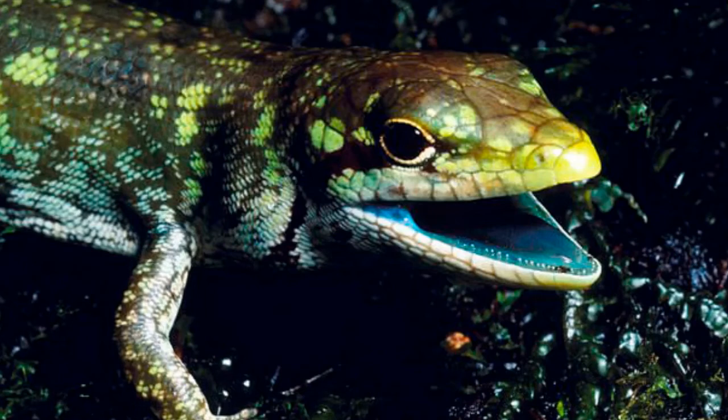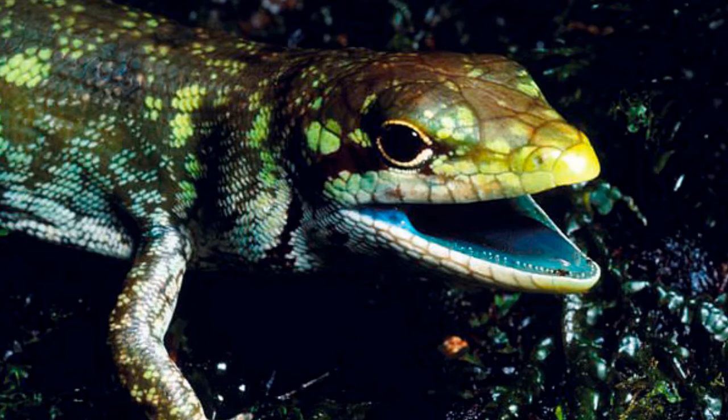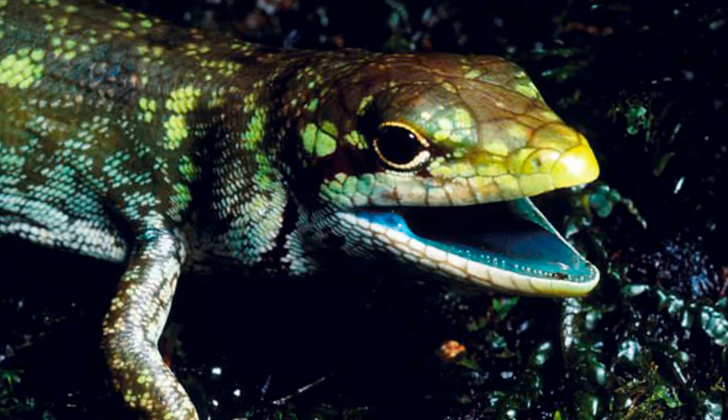6 species of lizard in New Guinea have developed toxic, lime green blood. The lizard's blood, along with their tongues, muscles and bones, appear green because of incredibly large doses of a bile pigment called biliverdin.